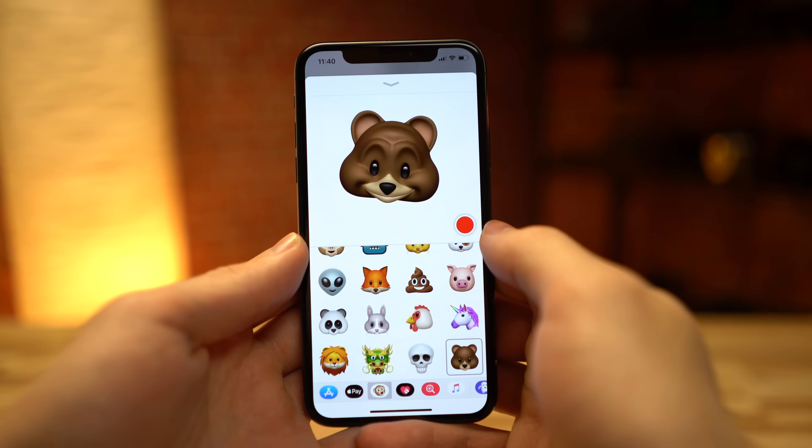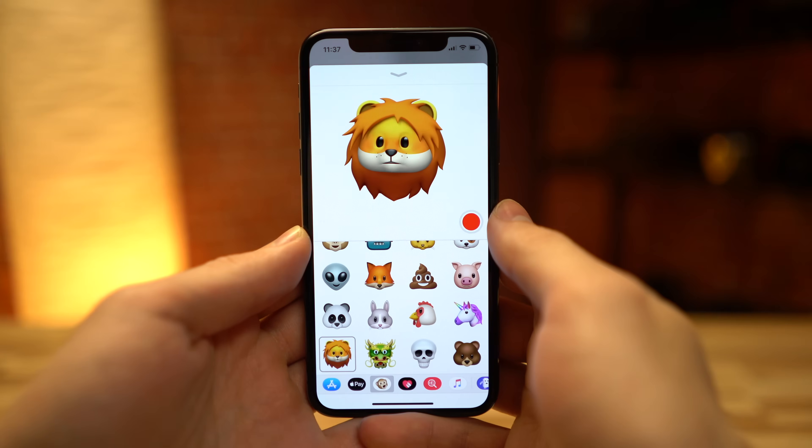There are also 4 new Animoji characters in iOS 11.3, bringing the total to 16. The new selections are a dragon, bear, skull, and lion.